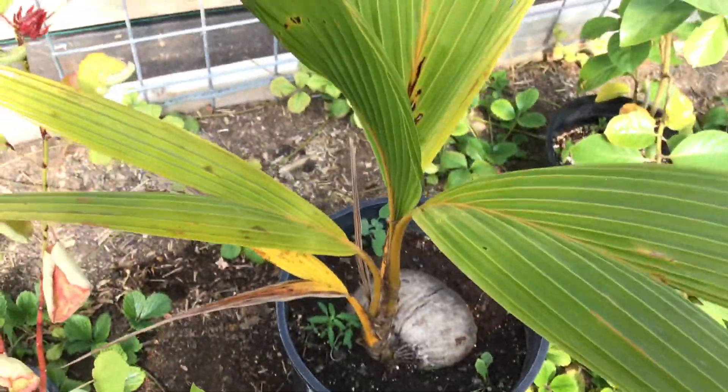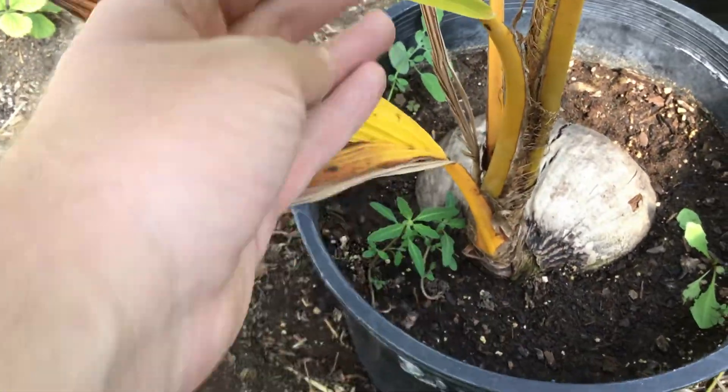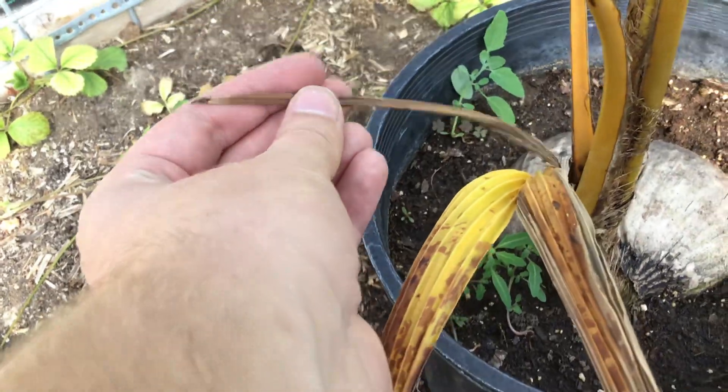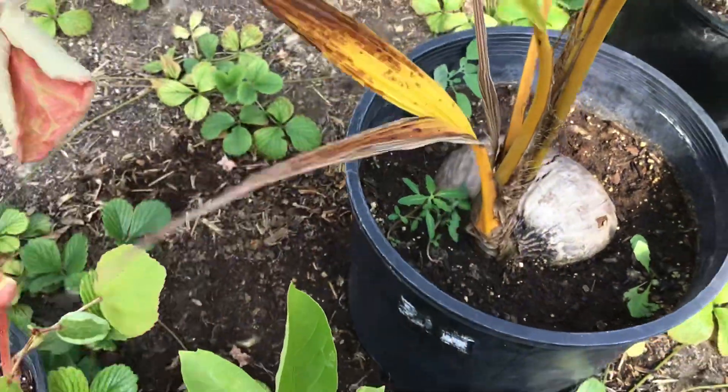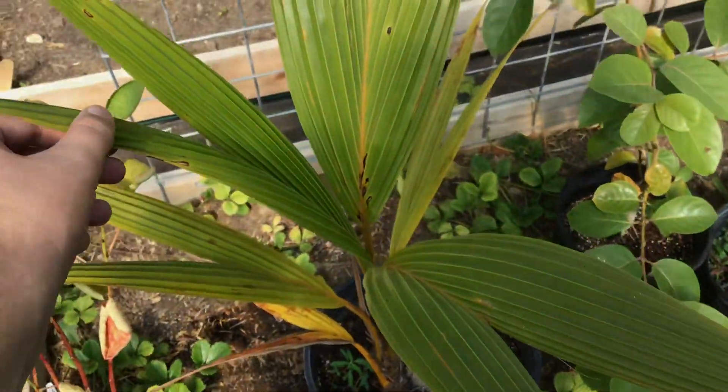It has three down here, and has one here that kind of yellowed and dried up. This was probably the first leaf that I had and it dried up and died. But yeah, it's looking pretty nice.